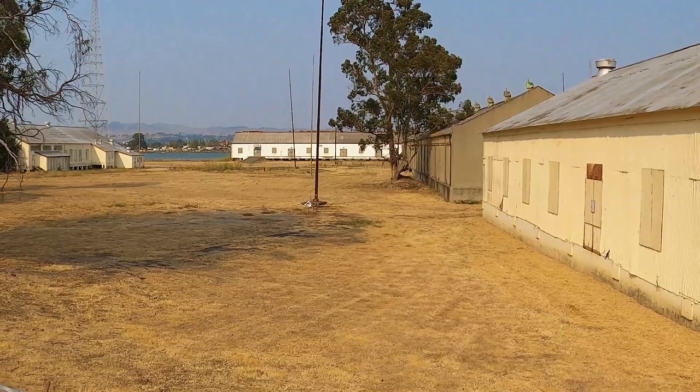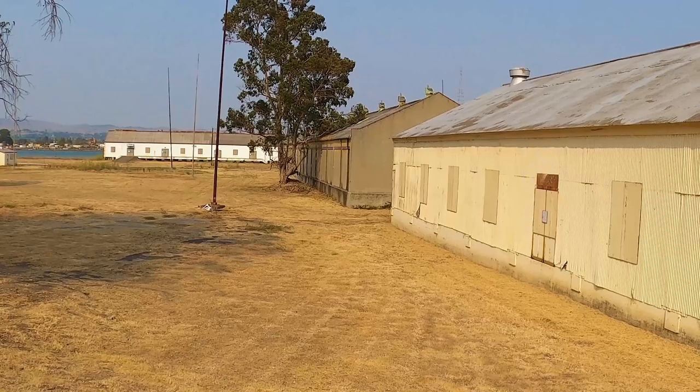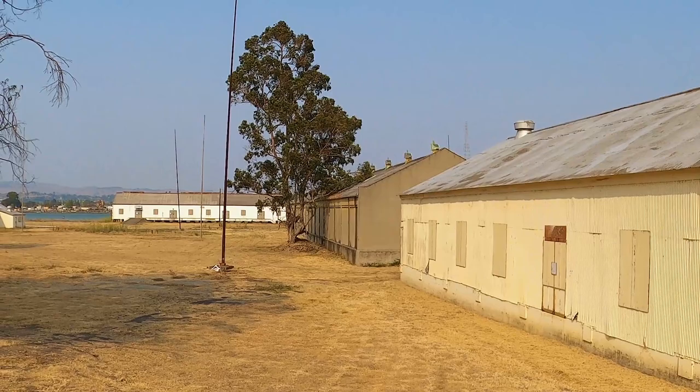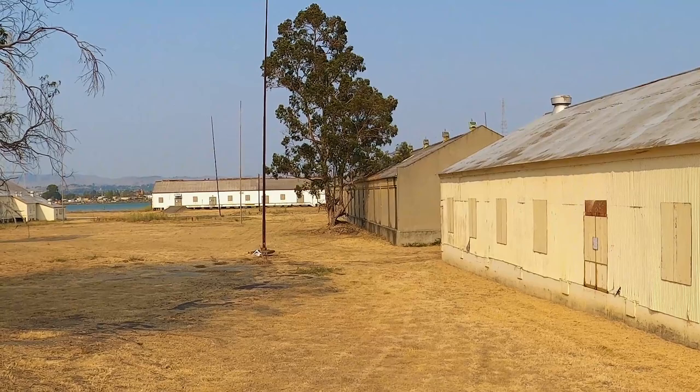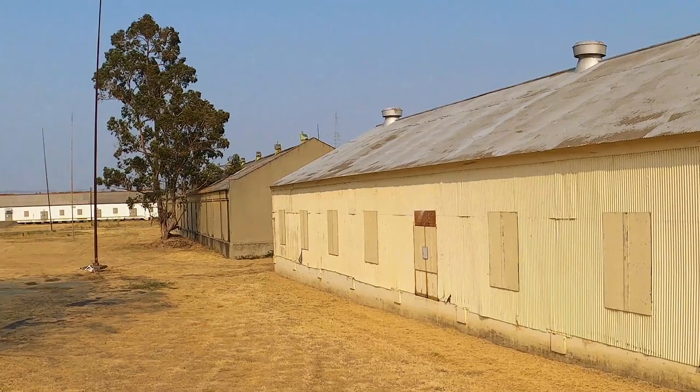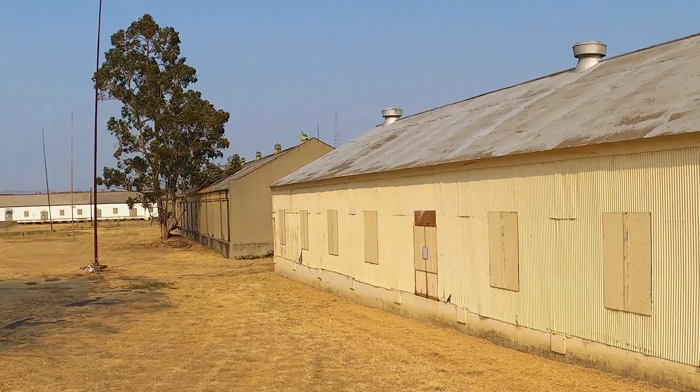You can see all the abandoned buildings and towers. I think eventually all this is going to turn into housing and businesses — it's 2021, and I bet in ten years this is all going to be torn down. There's an issue with the soil here; it's got some toxins from all the years of military use, and that's very expensive to remediate.